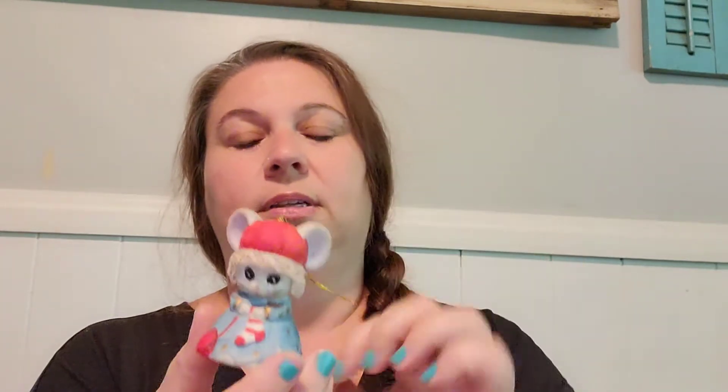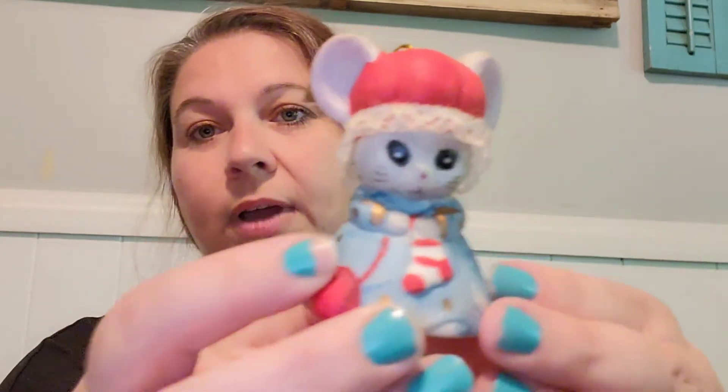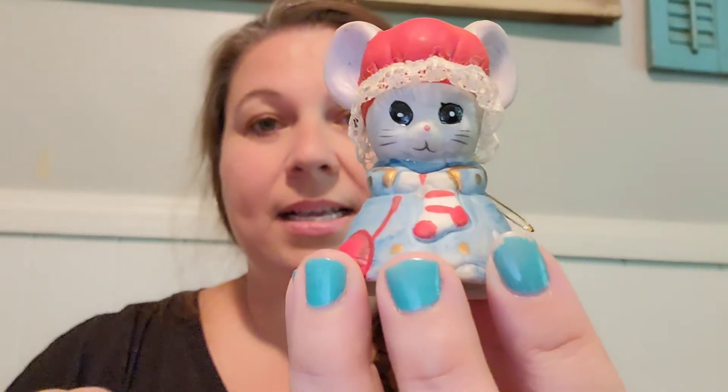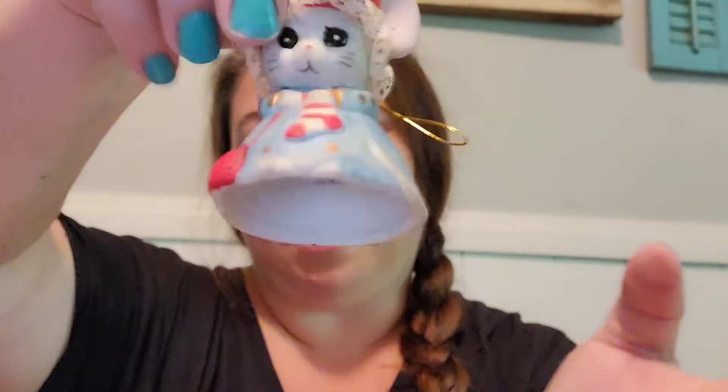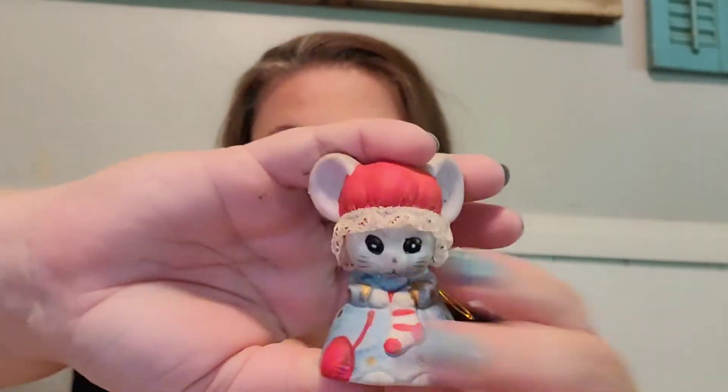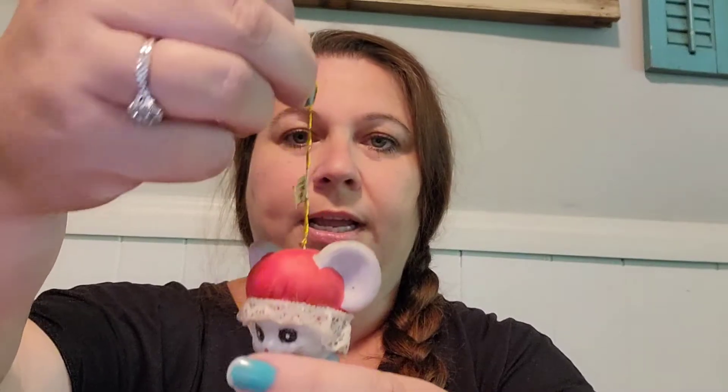Next — this was the first thing I found at Goodwill. Christmas is coming so I need vintage Christmas stuff in my shop. This is a little Christmas mouse and it's a bell — it's bisque and it could also be an ornament because it has a little string at the top. It's made by Jasko in Taiwan. I paid a dollar for it and I'm gonna sell it for $8, listed on my website.